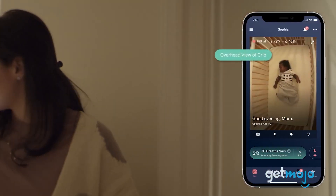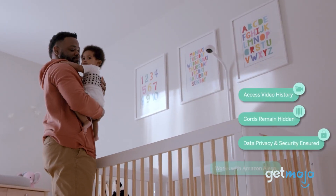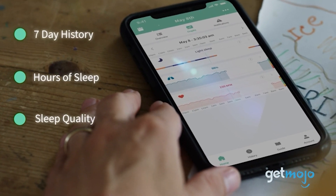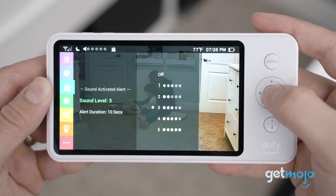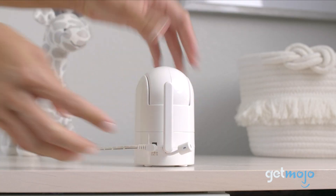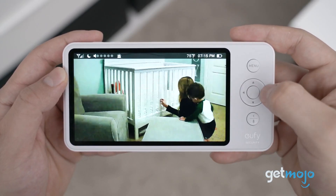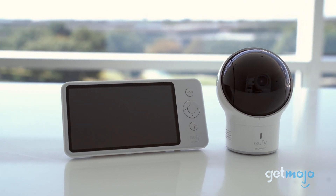So which baby monitor should you choose? All we'd say is be sure that you're not paying for something you're not going to use. While having access to vital signs information and a camera that can pan and tilt are awesome features, they might not be essential for everyone. In terms of a solid all-rounder, we'd go for the Infant Optics model. But if you want a little extra sophistication, then the Eufy SpaceView Pro is a great upgrade pick. Stay tuned to GetMojo for the most complete video product reviews.